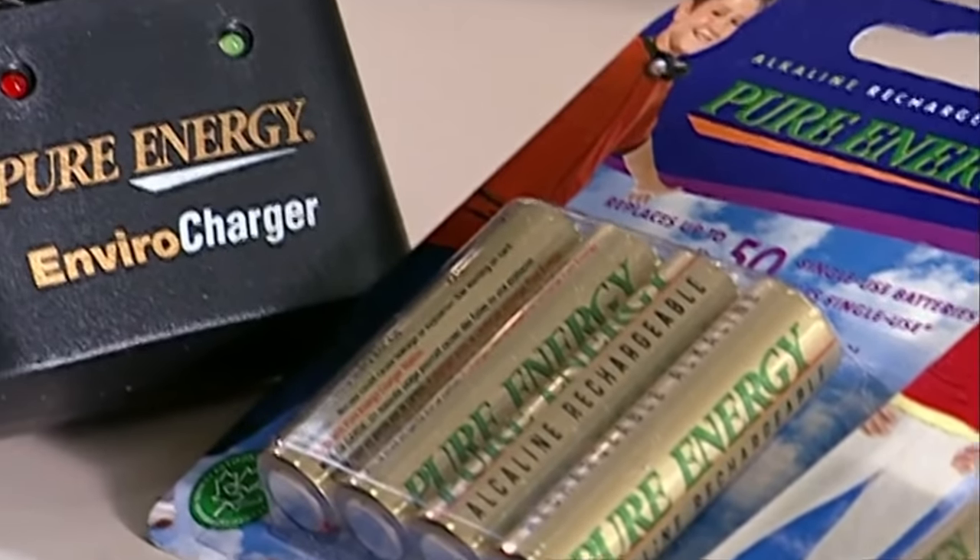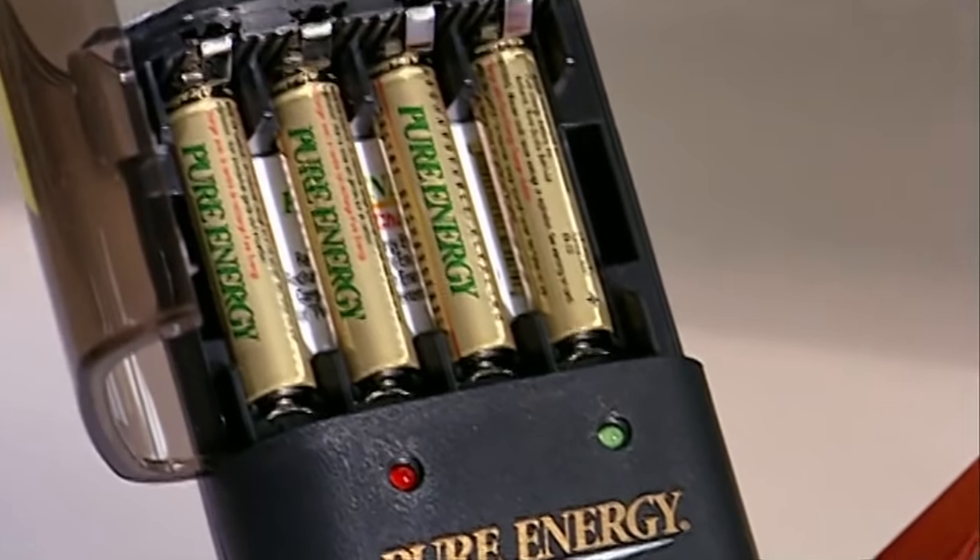These alkaline batteries are the rechargeable type, meaning they can store an infinite amount of energy.